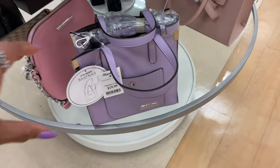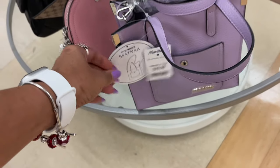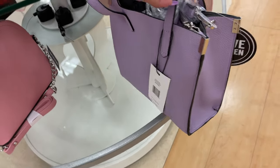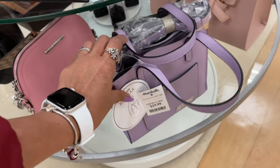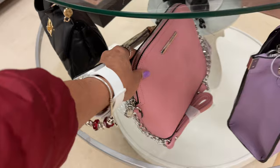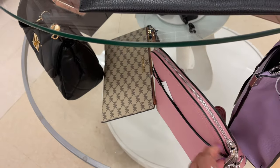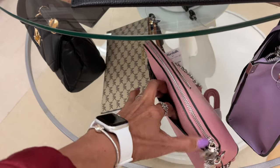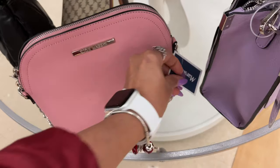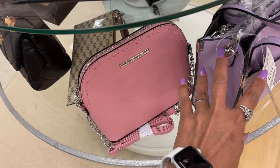This is a Steve Madden — oh, this is a cute little purse for $20. Pocket in the front, this is the side, back is plain. Got a handle strap and a shoulder strap. They also have the pink Steve Madden crossbody — pocket in the back. This is $20 also. Those are so pretty.